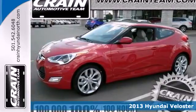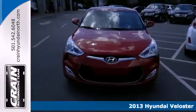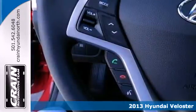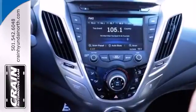Here's a 2013 Hyundai Veloster. With a door at the rear, two on the passenger side and one on the driver's side, this unconventional hatchback still delivers in terms of being a hot vehicle.